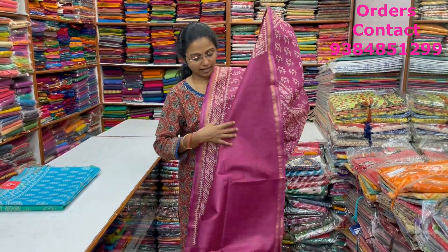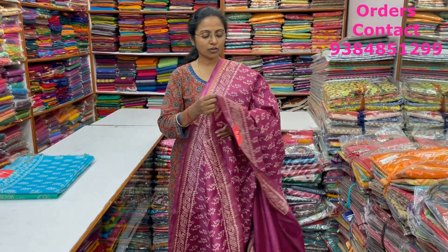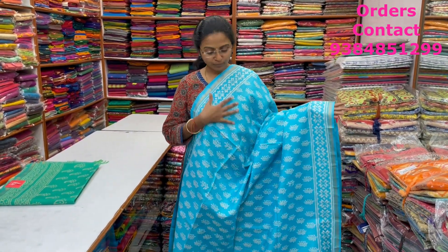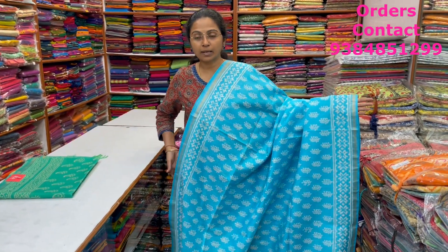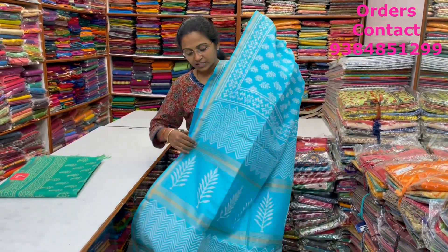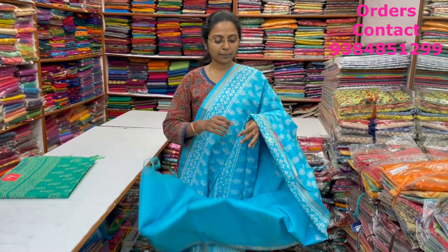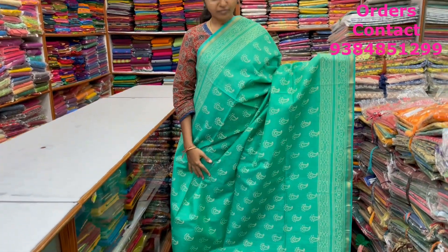A very pretty beautiful purple shade — lovely block printed style design linen silk saree with zari borders on both sides. The pallu is shown here, priced at ₹1,570. Next, a very pretty beautiful light blue color combination with beautiful print in the linen silk saree, zari borders, and beautiful jaco style in the body. The blouse is shown here, and the price is ₹1,570.